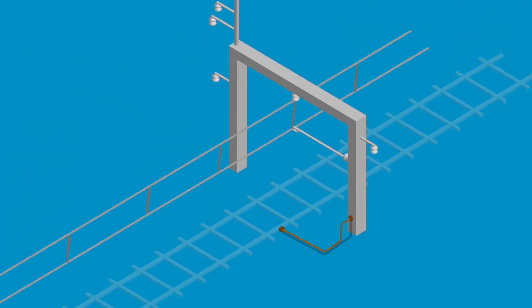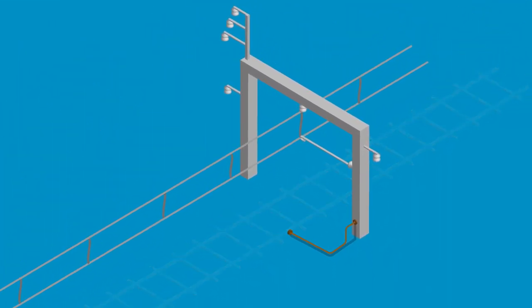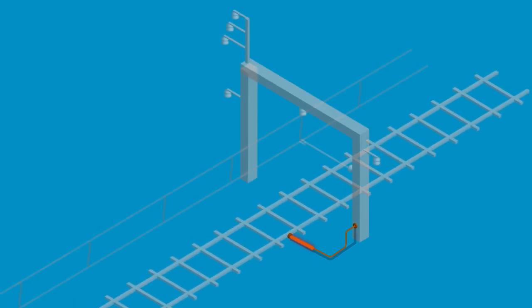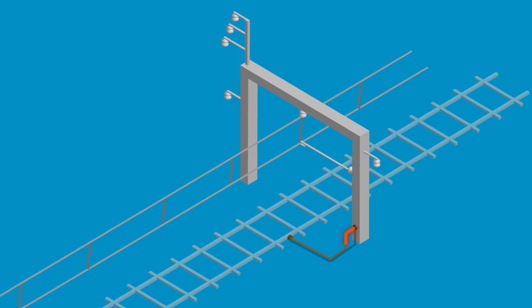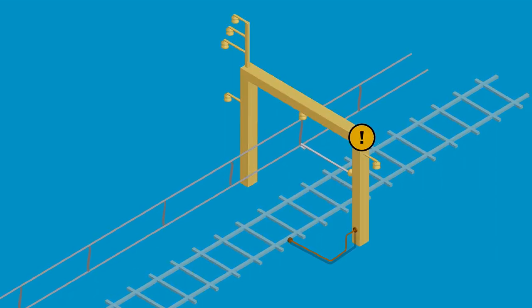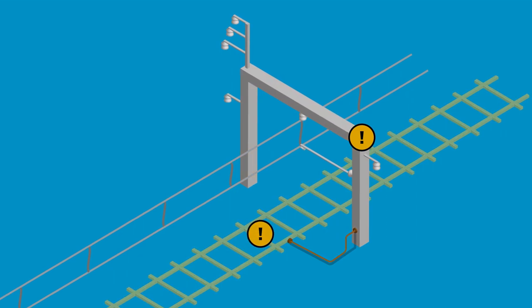The spark gap is needed to ensure that the overhead structure is normally electrically isolated from the rail, but provides a path should there be a fault that requires it. The normal isolation between the structure and the rail is critical to prevent corrosion of the structure foundations and metallic objects buried in the ground.